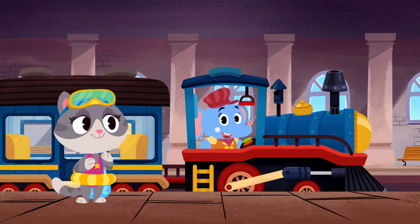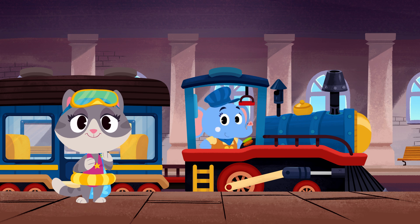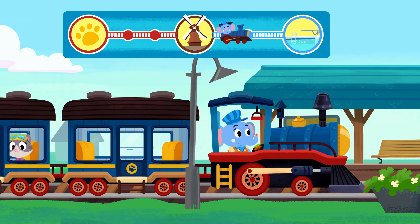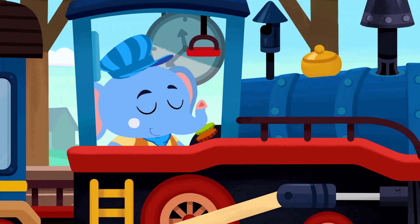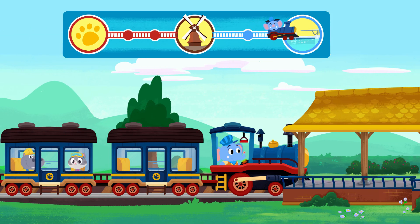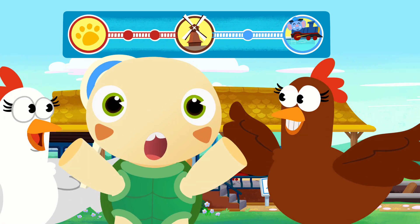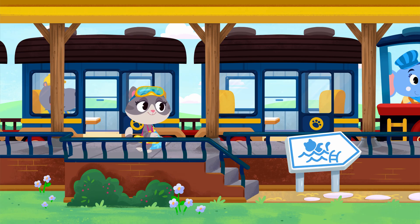All right, Mei Mei. This is the blue line and we need to take it for two stops. Here we are at the first stop. And this is the second stop. Yes! Here you are, Mei Mei — Panda Pool.